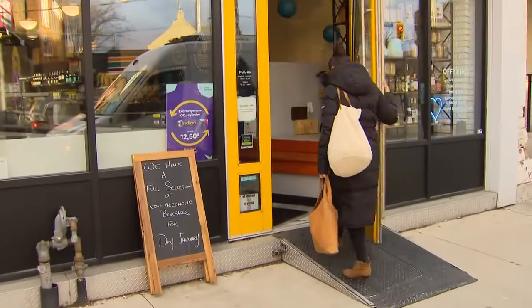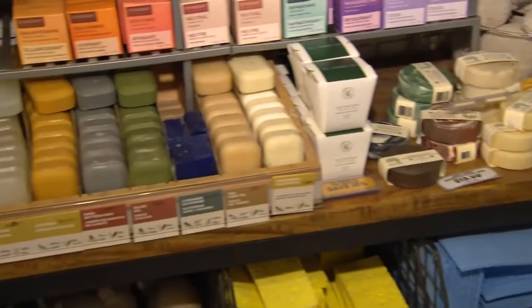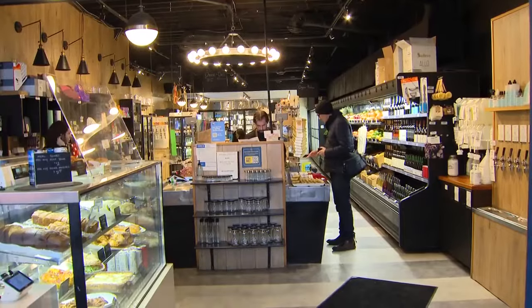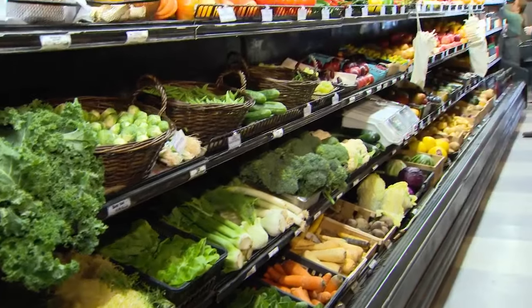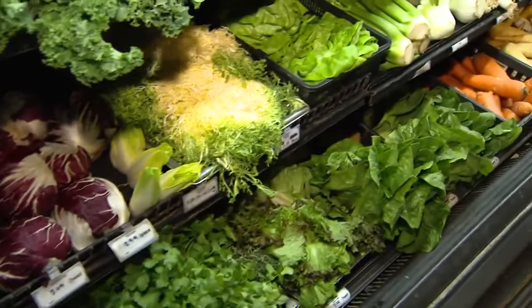Going zero-waste can seem very overwhelming, but it doesn't have to be. It's absolutely not about being perfect. It's about picking one area in your home and starting there. And when it comes to food and food packaging, that seems to be the place where people have the most success.